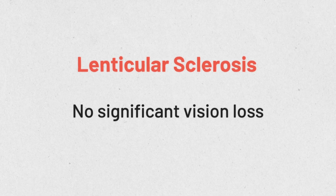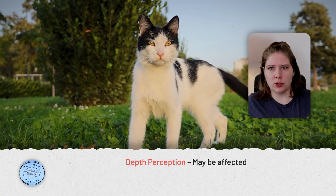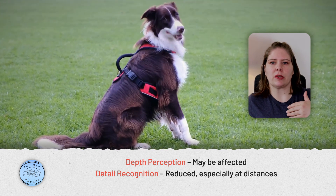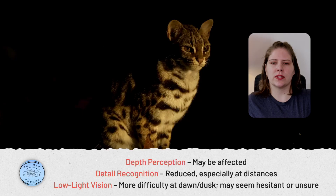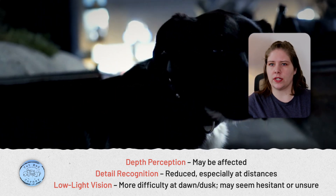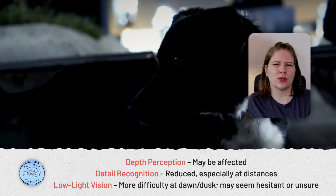We can't have our cats and dogs look at letter charts like humans do to assess how well they see at different distances. Our best understanding is that there's not any significant vision loss. However, there might be changes in depth perception, or a worsening ability to see detail, especially at distances. Clinically, clients most often tell me they first notice their animal having issues in poor lighting conditions — think dawn or dusk — when their pets seem hesitant or unsure.